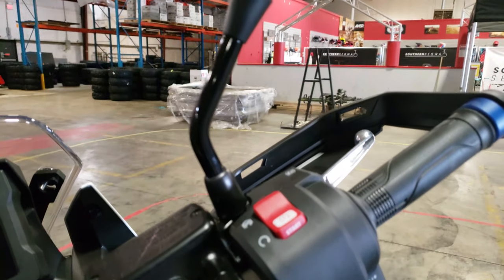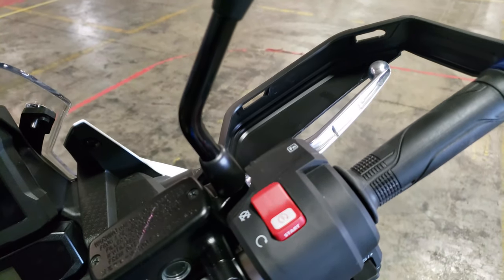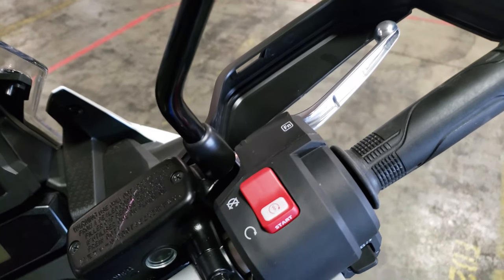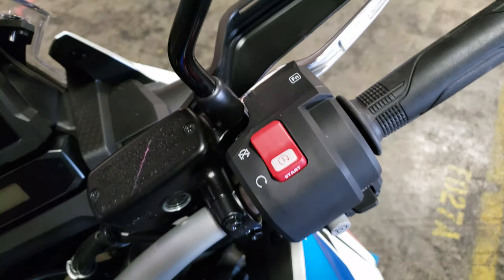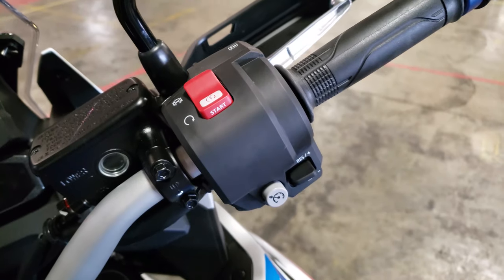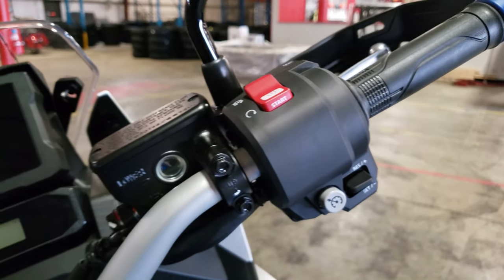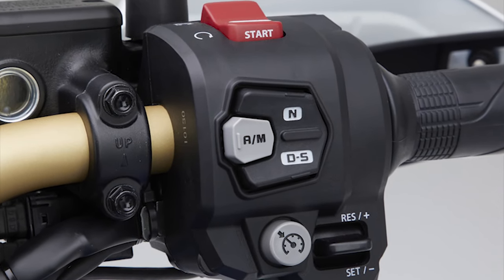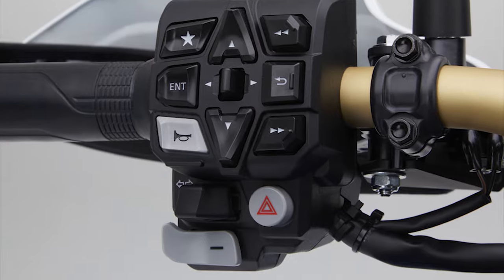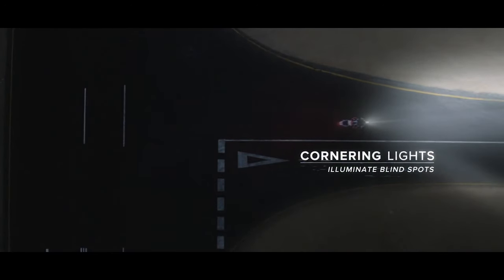Throttle-by-wire is used on the Africa Twin, featuring a Bosch IMU that performs real-time six-axis measurements to identify the motorcycle's position and movement. It's reading angle and rate for roll, pitch, and yaw. This maximizes the accuracy of various controls and systems, including shifting if you have the DCT model, Honda's selectable torque control, suspension, and lighting settings if you have the Adventure Sports ES model, and it's also tied into the braking system as well.